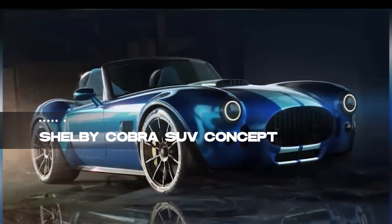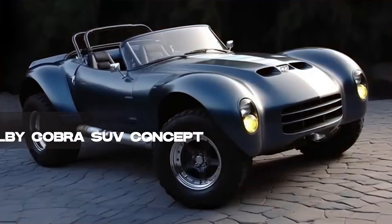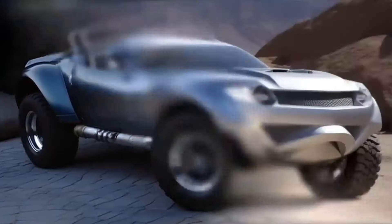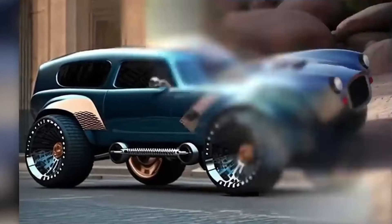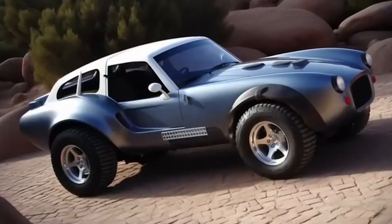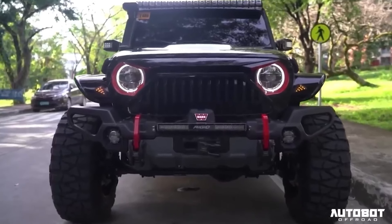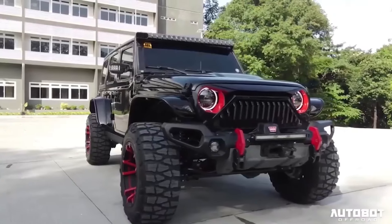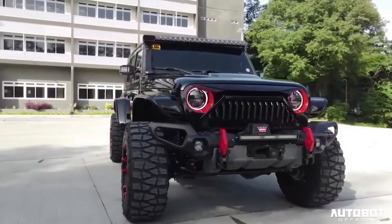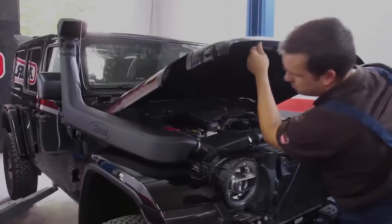And now, claiming the top spot is the Shelby Cobra SUV concept, a vision that might redefine off-road adventures. Born from the fusion of classic design and smart computer rendering, these off-road concepts bring a new level of excitement to the iconic Shelby Cobra, also known as the AC Cobra. The first version of this car surprised everyone by combining a small British-style design with a powerful Ford V8 engine. Even today, the Shelby Cobra impresses car lovers, and these computer-designed concepts might just be the future of off-road thrill.